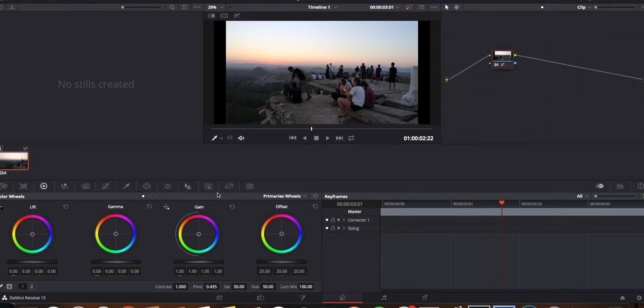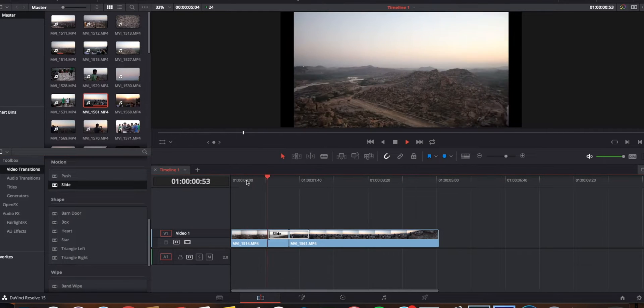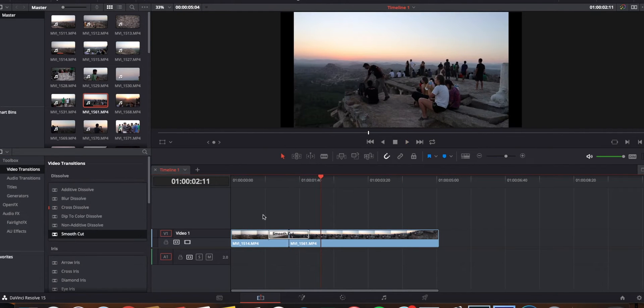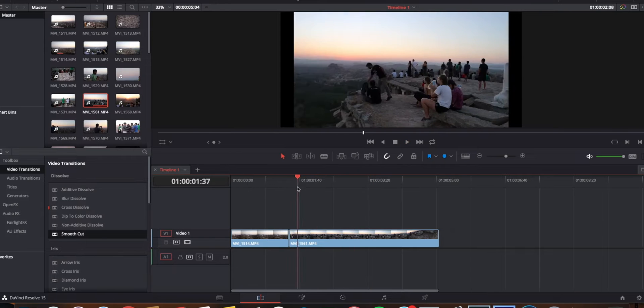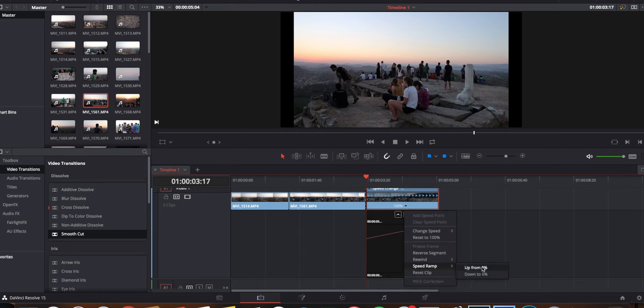There are three main things that make this software the best free video editing software out there. Number one is pro features. You get features like color grading, the cut tool, transitions, and titles. You can do a lot with this software. You also get an option for speed ramping, which is awesome — the inbuilt option to speed ramp your footage blew my mind away.